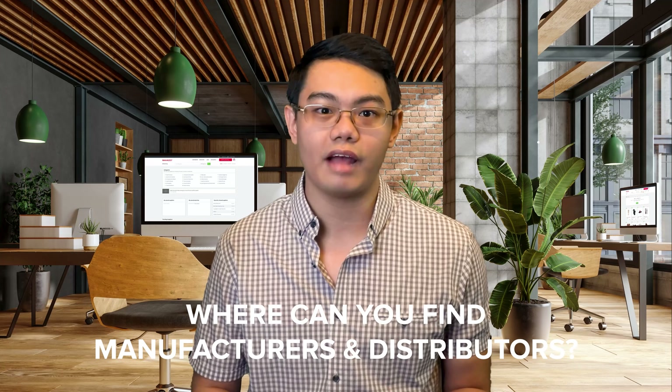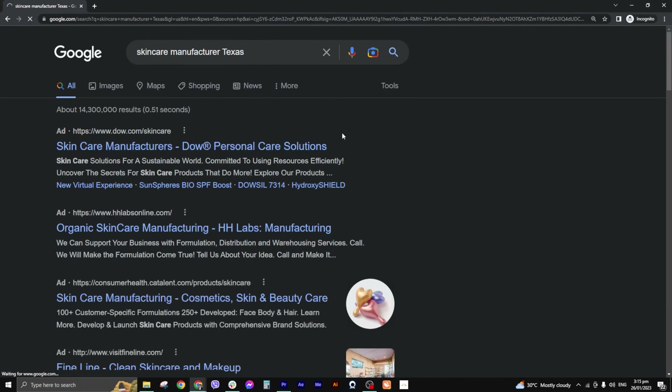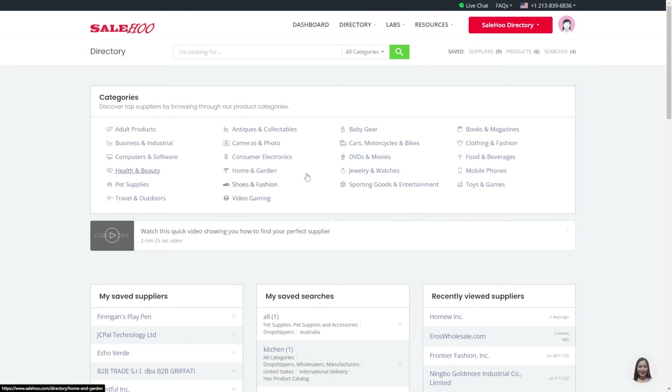The alternative is much faster — you can contact the manufacturer and buy a product they already produce. This is how most new wholesalers get started. It's easier to judge the demand for existing products and minimize the risk. Some manufacturers also offer custom branding services so you can make the product your own. You can search Google for manufacturers locally and worldwide, but it's time consuming. The best place to find suppliers and manufacturers is to use the Salehoo directory, where you'll find over 2.5 million products sold by over 8,000 vetted suppliers.